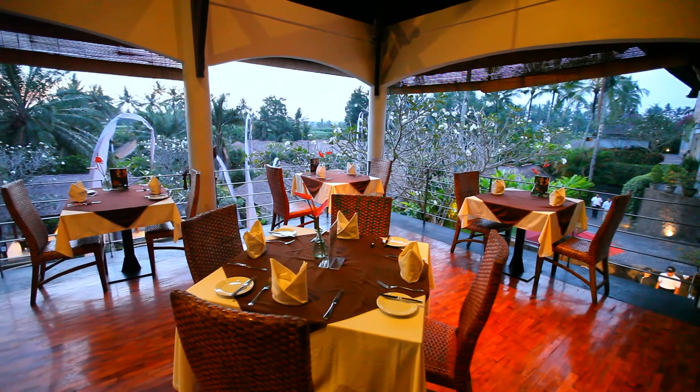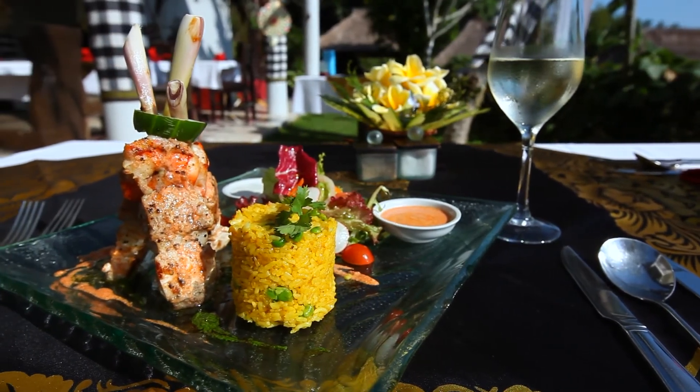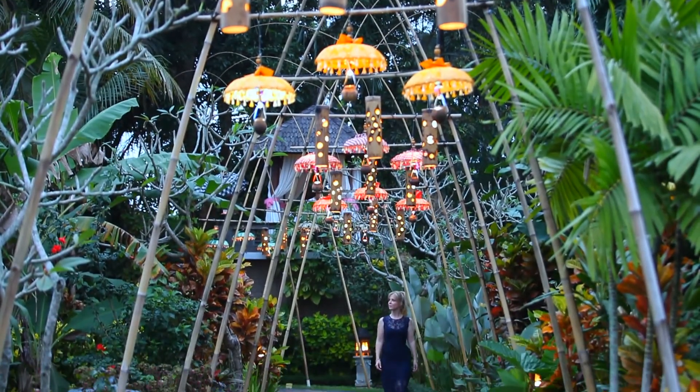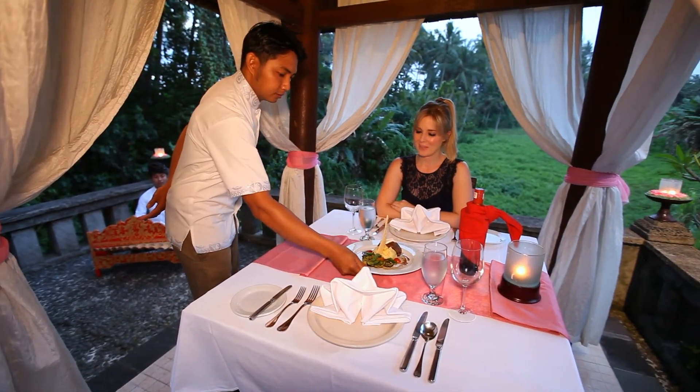There is plenty to keep your palate busy as well, with a wide range of dining choices available. For that extra slice of romance, be sure to book a sunset dinner for two among the scenic gardens and rice fields.